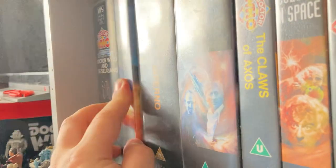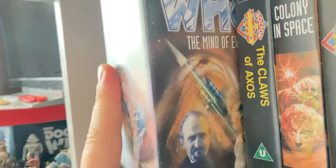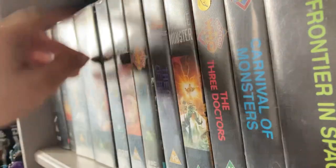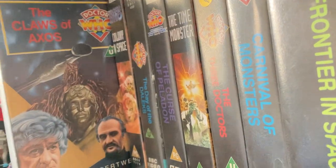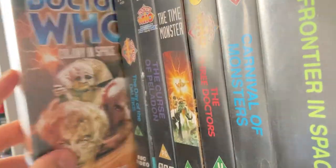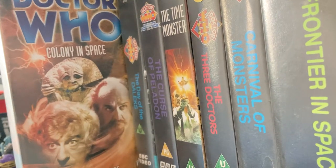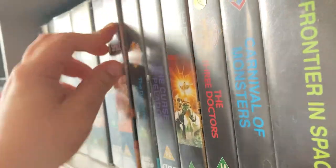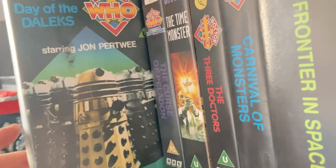'Mind of Evil' I got from that Facebook sale site. 'The Claws of Axos' was in the box of the bundle. 'Colony in Space' came in the Master tin, along with a Season Nine story — 'The Time Monster'.